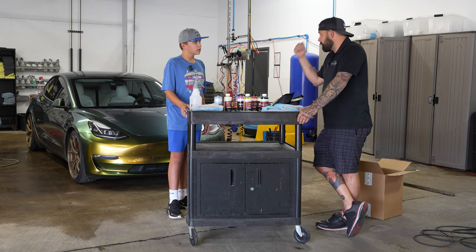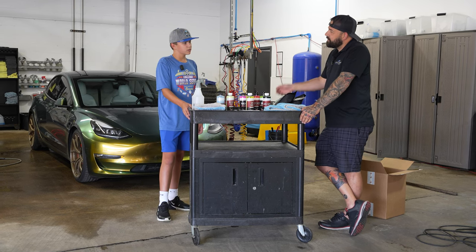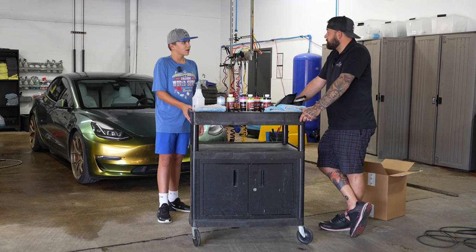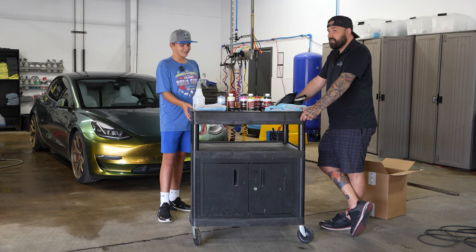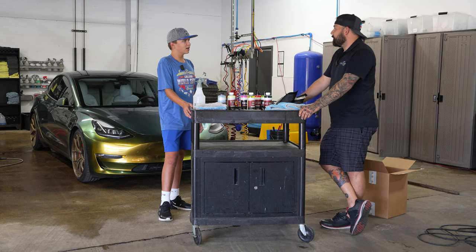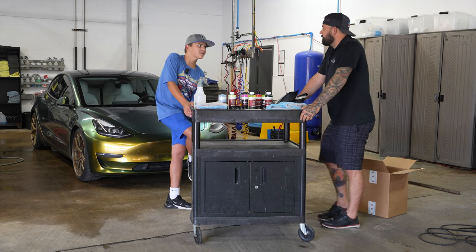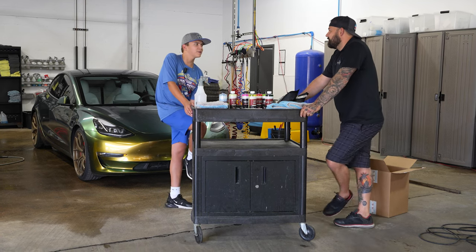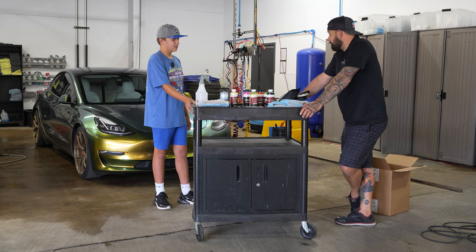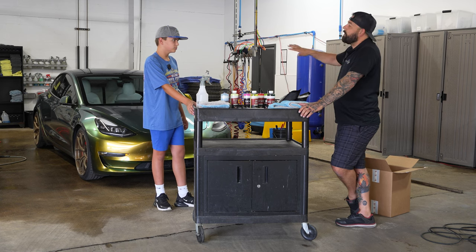We're going to start by cleaning the exterior of the car. You'll need access to water — are you doing this at your house? Yeah, I use the hose. Number one: we try to work in the shade. I try to time it so the house gives a bit of shade so I don't burn in the sun. One of the number one rules when working with chemicals is you don't want anything to dry on the vehicle.